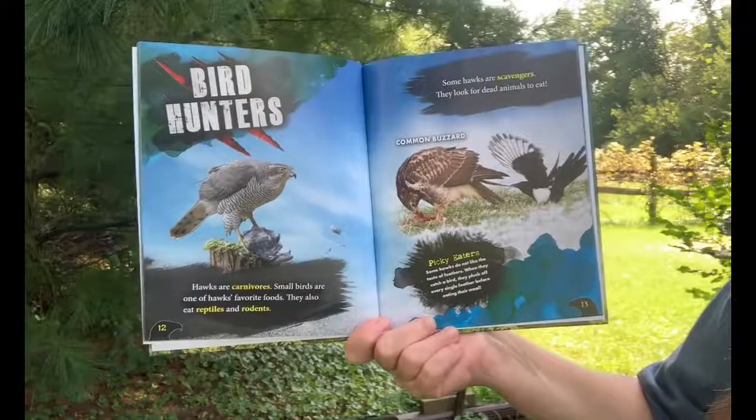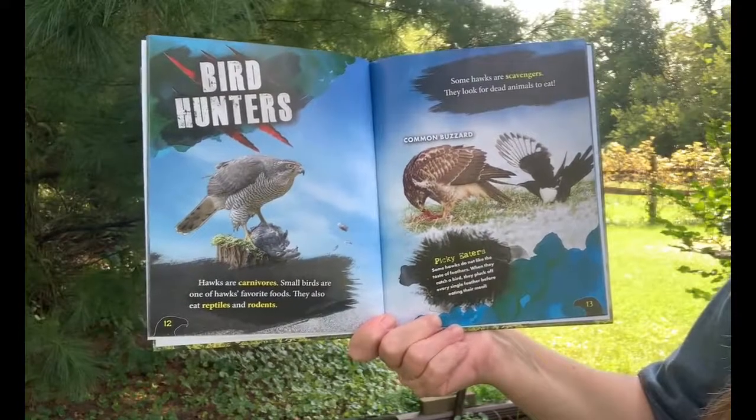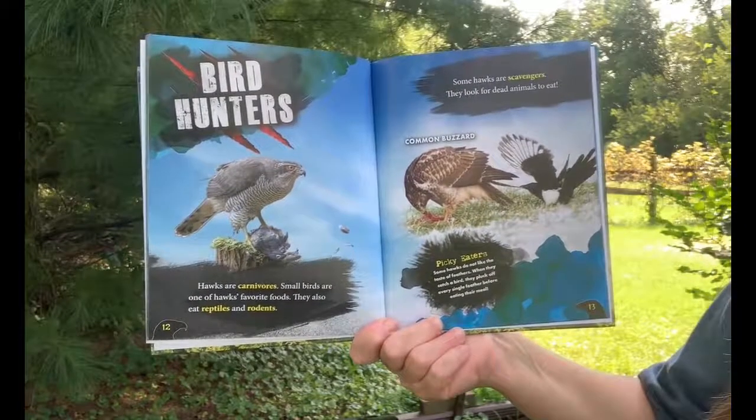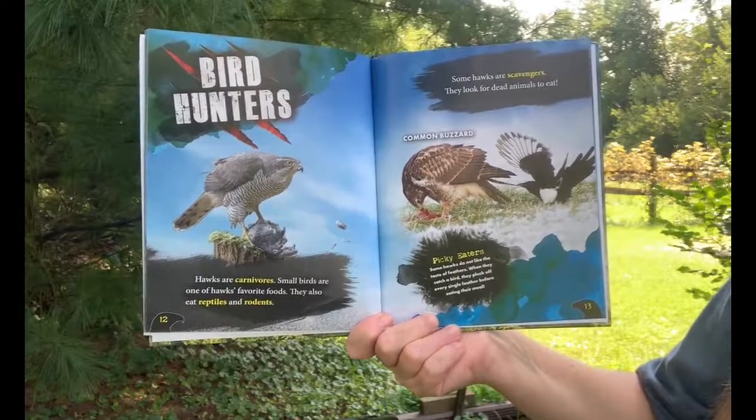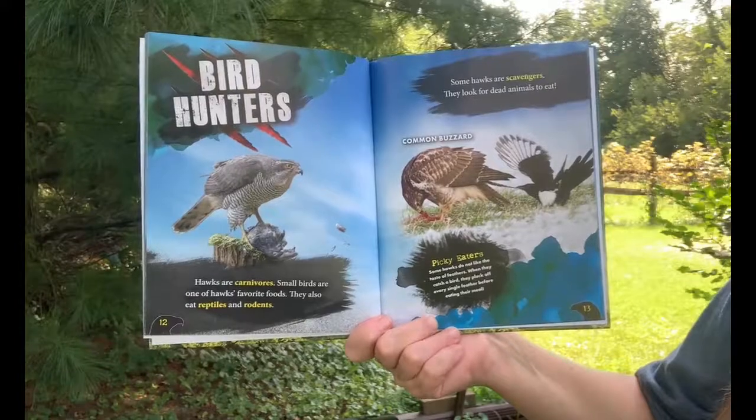Hawks are carnivores. Small birds are one of hawks' favorite foods. They also eat reptiles and rodents. Some hawks are scavengers — they look for dead animals to eat.